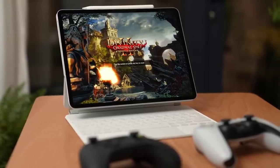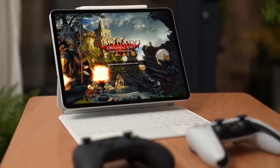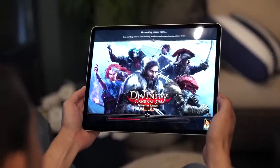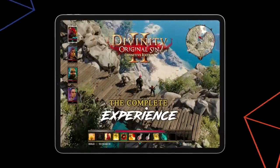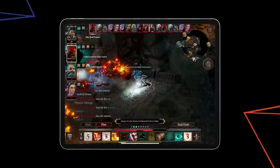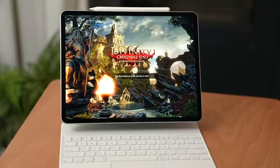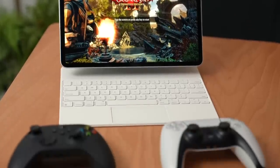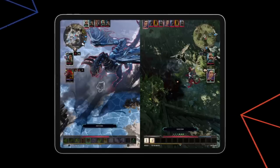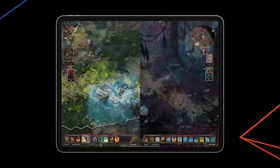Speaking of power and performance, gamers will love this bit of good news. Divinity Original Sin 2 Definitive Edition just launched for iPadOS, and the 2021 iPad Pro runs the game at 60 FPS at the equivalent of the highest PC settings. This iPad Pro can keep up with a PC running the highest graphics settings. With two game controllers paired, you can play local co-op with a second player, and split screen lets two players explore opposite ends of the world at the same time.